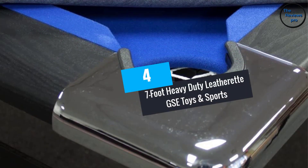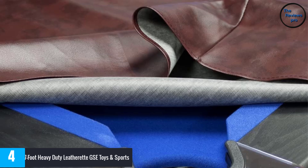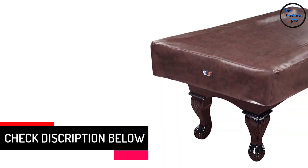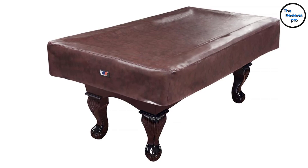At number 4: the 7-Foot Heavy Duty Leatherette from GSE Toys and Sports. One of the finest pool table covers you shouldn't pass up, the GSE is available in both black and brown colors. Its 5-star ranking and standout features and qualities have helped it become very popular with customers.